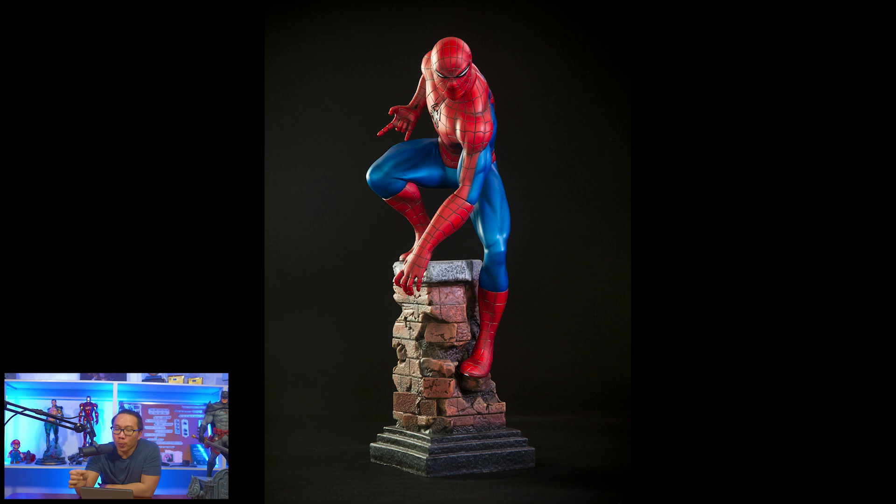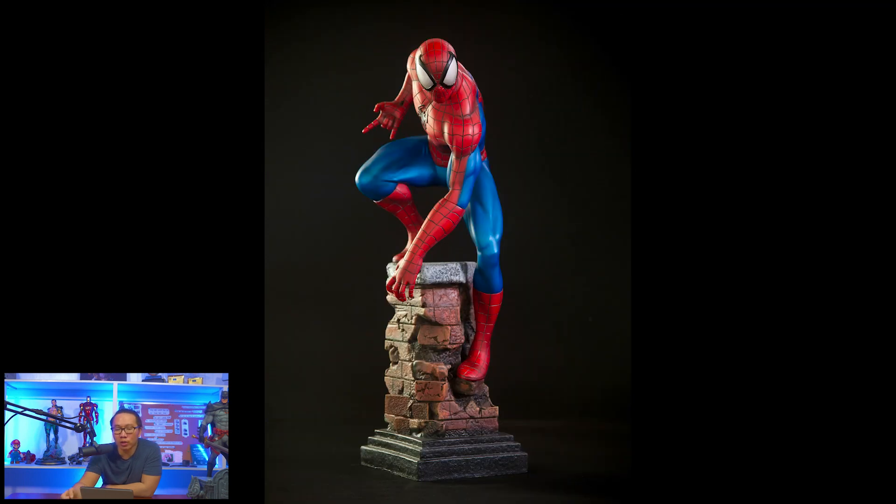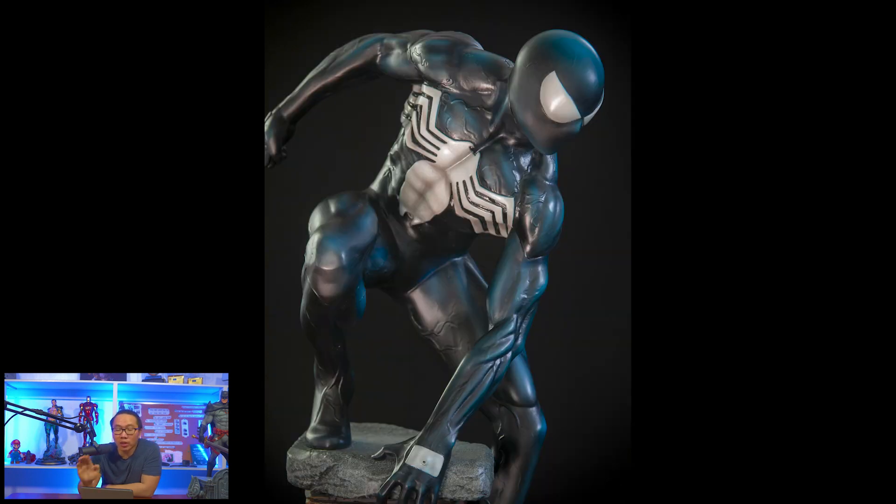Next, pre-order is open for this Dell'Otto-inspired Spider-Man — and of course, it's the Symbiote version. Both versions come with two portrait switchouts. I think the other portrait is a Todd McFarlane portrait, though I'm not really sure. And in case you're wondering, this is already the prototype.